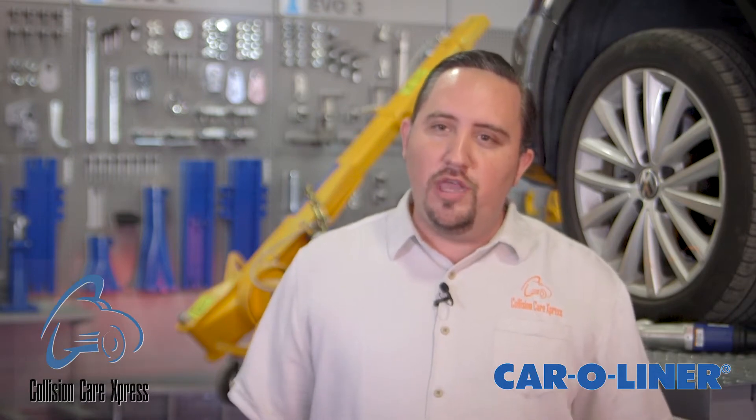My name is Robert Molina with Collision Care Express. I'm the owner, but I'd rather be called a manager, as I'm just another tool in the toolbox.